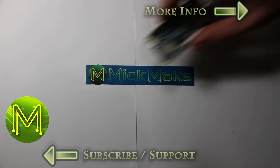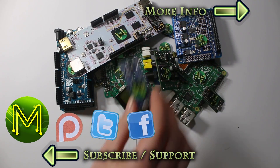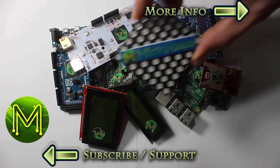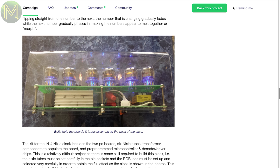Hi, this week's Weekly Roundup has a lot of Pi stuff, but also SBCs and a few unusual boards. First up on Kickstarter we have the NixiClock Mark VI, which is a NixiClock for all you steampunk people out there.